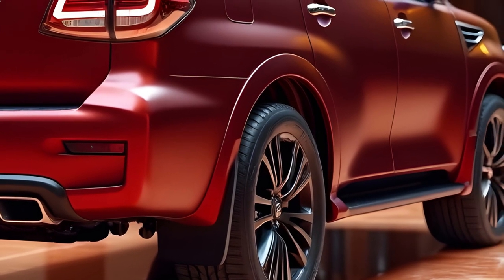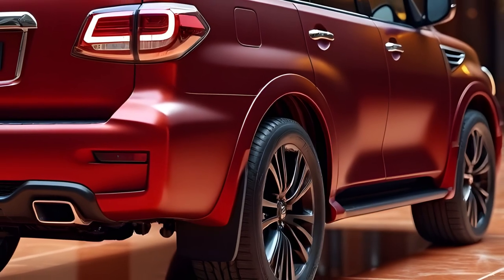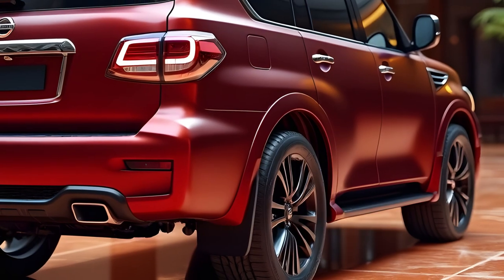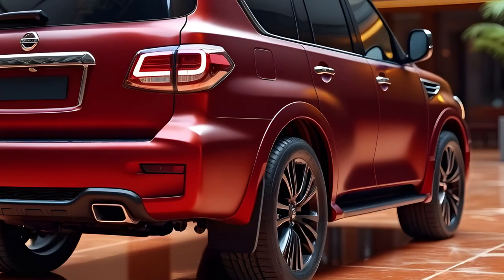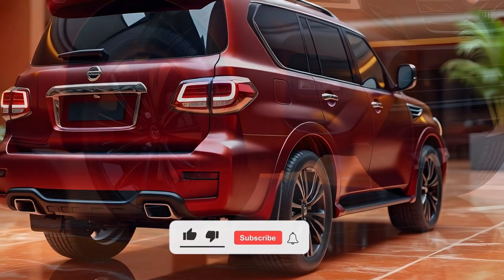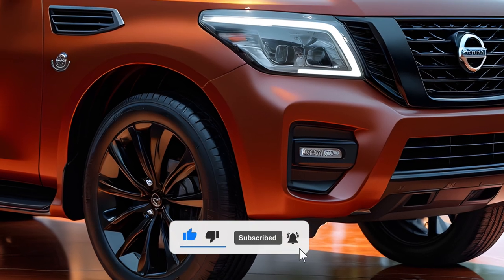The SUV rides on 22-inch alloy wheels, adding to its rugged yet refined look. Inside, the Patrol is expected to offer a completely revamped cabin with advanced amenities. The three-row, seven-seat configuration ensures ample space and comfort, enhanced by premium upholstery and massaging seats.